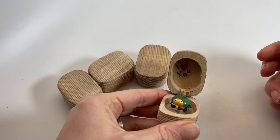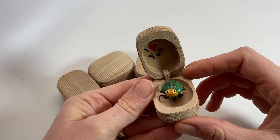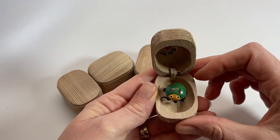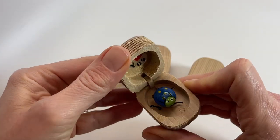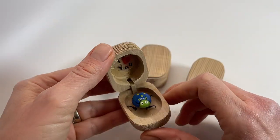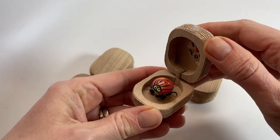little love bug on the inside, and it's super cute because the little legs are dangling, so it looks like the bug is moving when you hold it. Super cute.